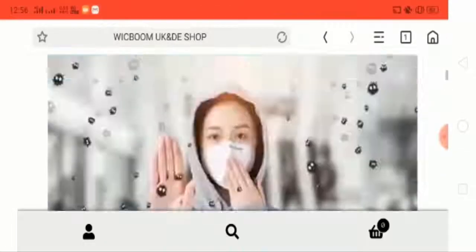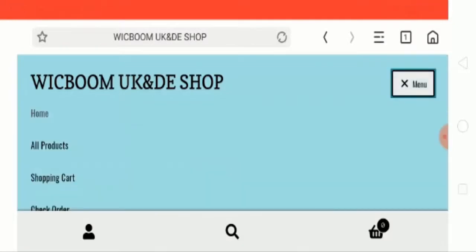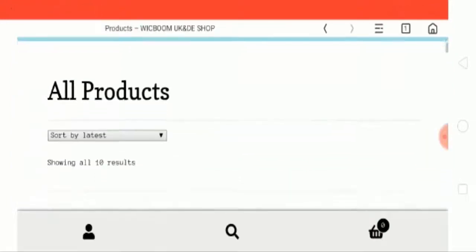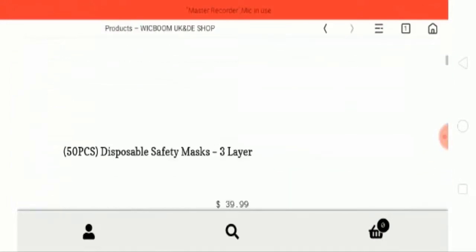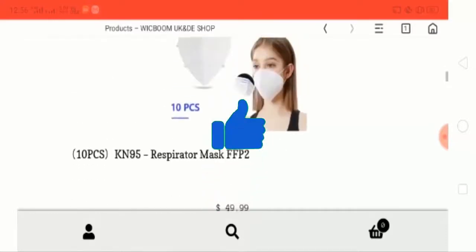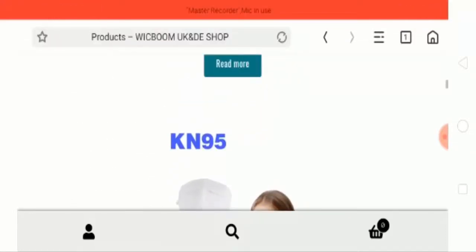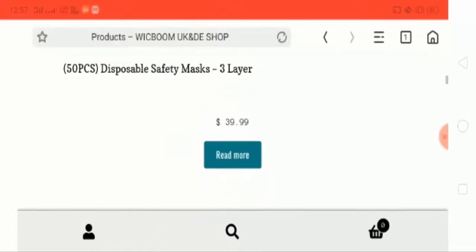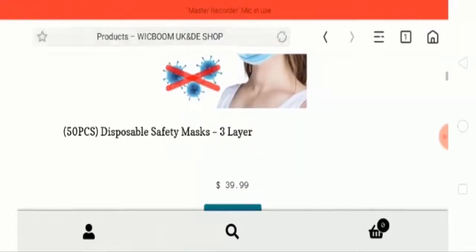Now let's check out the menu section — all products. These are the products available; there are different kinds of masks like N95 and the disposable safety mask.